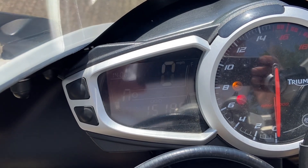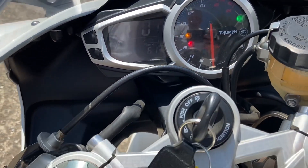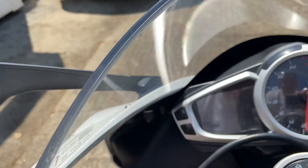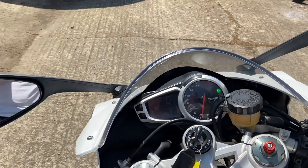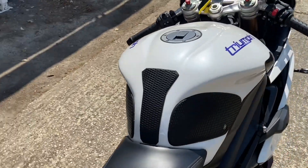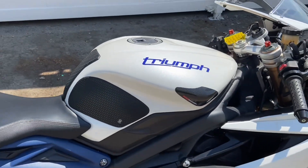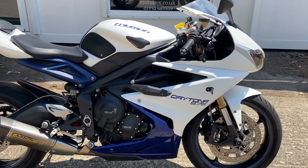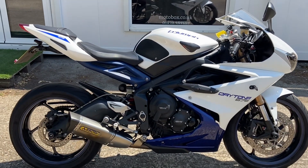The mileage is 15,186. Let's start the bike up. It's a 675 — they've stopped making them now, obviously. The value of a good one like this is only going in one direction.